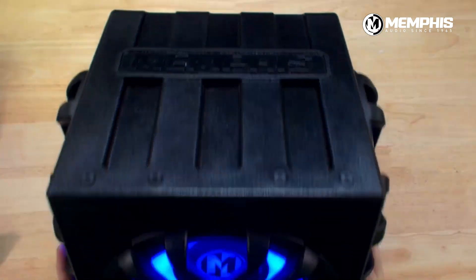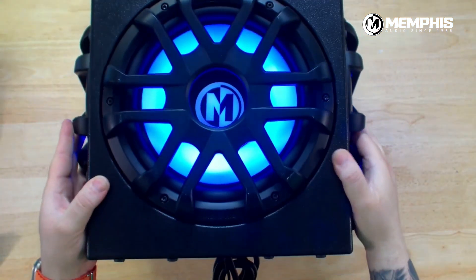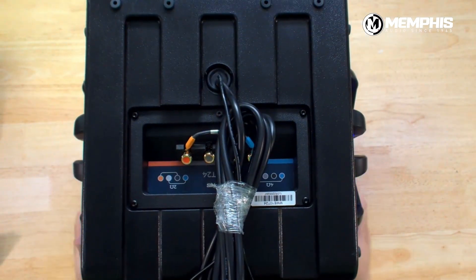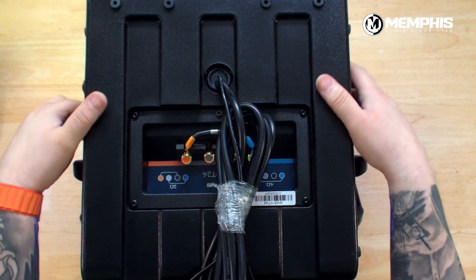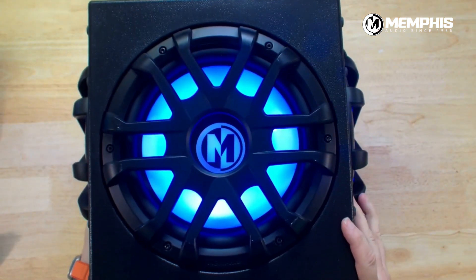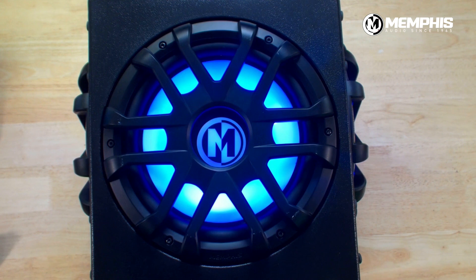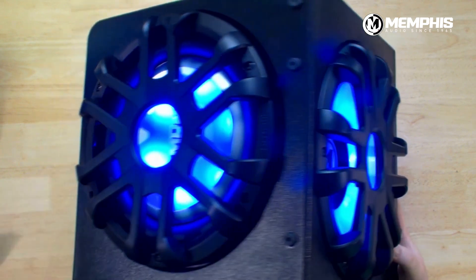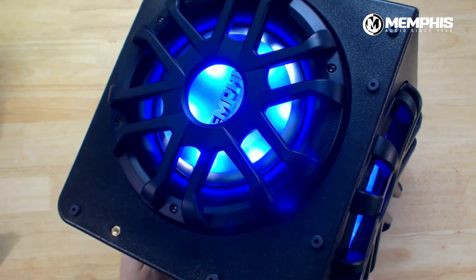Obviously, it looks cool. You can see all those little screw holes there for universal mounting. So you want to add this to the back of your Razor, your side-by-side, the back of an ATV, or even a John Deere — anywhere in the power sports or marine world. You've got a waterproof, fully sealed enclosure that gives you ported output with a 400-watt peak amplifier built-in, super easy to install, and you've got to love those LEDs.